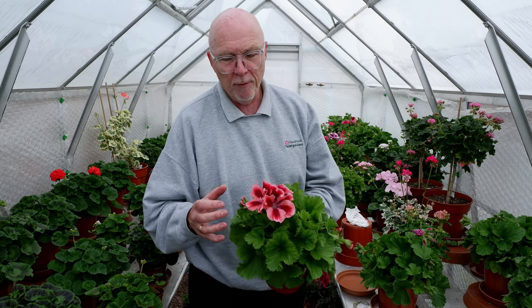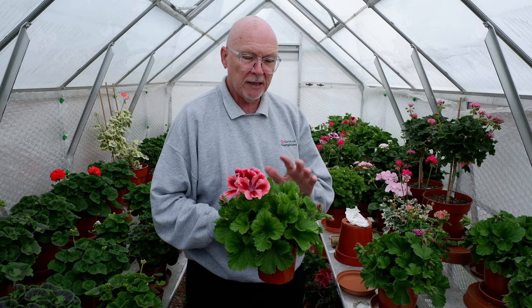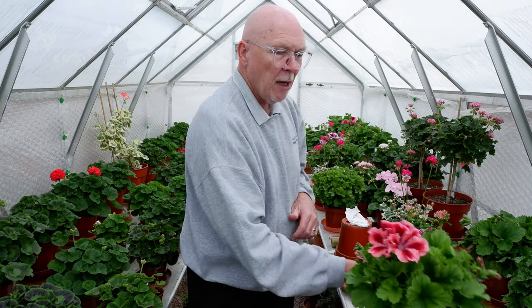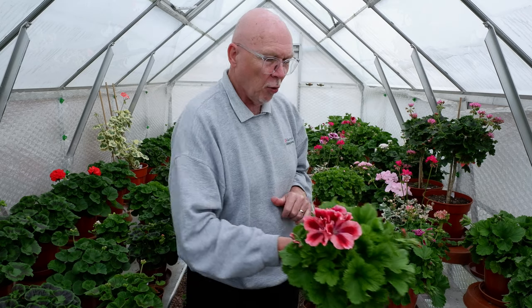These have got massive bloom heads and they will make really, really good show plants, so I will certainly keep these going. I don't think I've given that to Fibrex to trial, but we'll have to see how it goes. Now, the main thing is I've got a bit of further news about the virtual show.